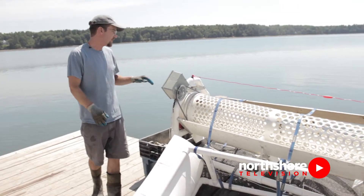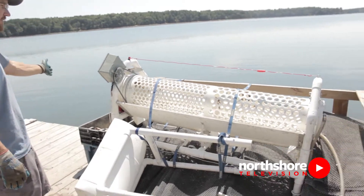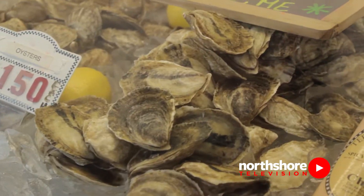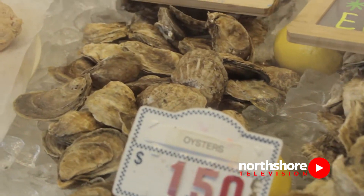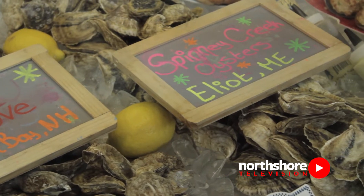This is an oyster tumbler and an oyster grater. We run all of our oysters through here. Anything that comes out in the end goes onto our yellow market line — those are the oysters that we're probably going to sell this year.